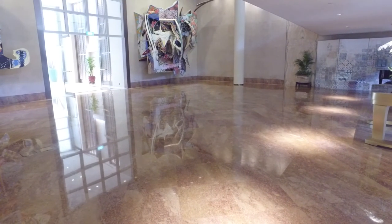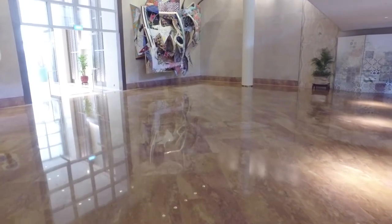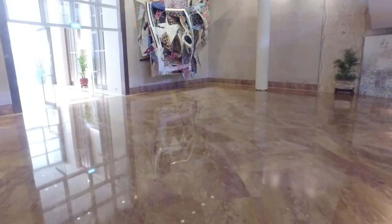The 3,300 square meters of meeting spaces all boast professional AV and lighting equipment for enhancing weddings, private parties and corporate events.